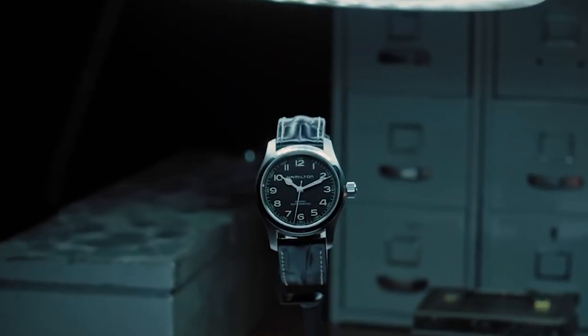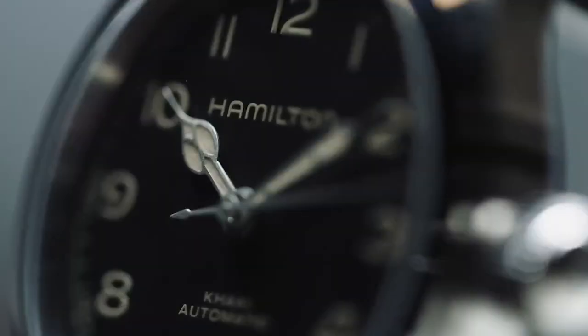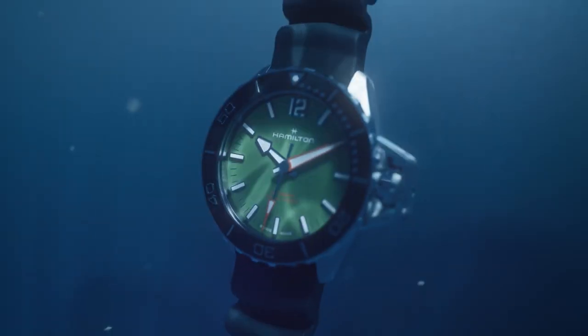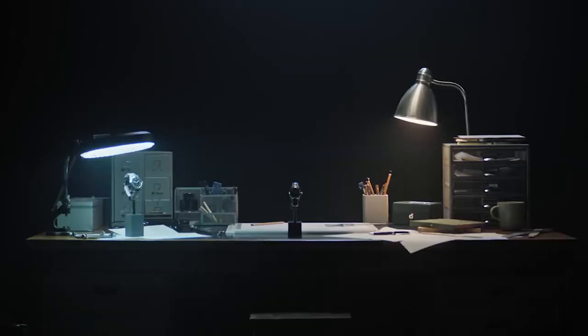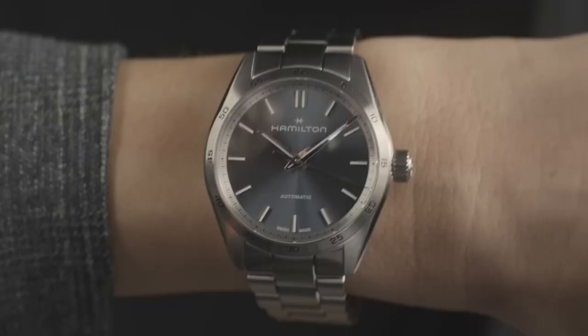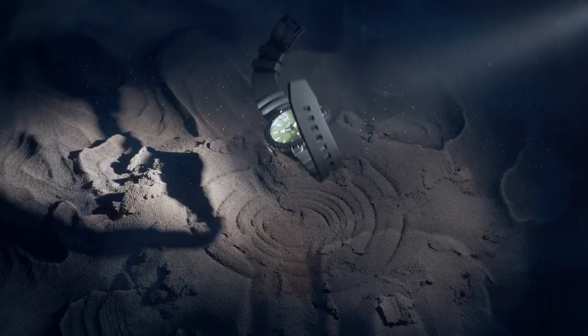Before moving on to what we think are Hamilton's best watches of all time, we're going on a little journey through the company's past. Today Hamilton sits under the Swatch Group umbrella, but it keeps alive the same American spirit that characterized its lineup since the very beginning. Their catalogue includes countless models, but the theme that dominates the brand is the military one.